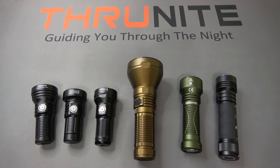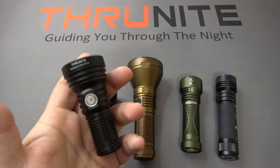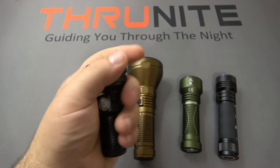Hi and welcome to the Thrunite channel. In today's video, very excited to check out a new model from Thrunite. This is the Catapult Mini Pro, and this is a very, very impressive little powerhouse.